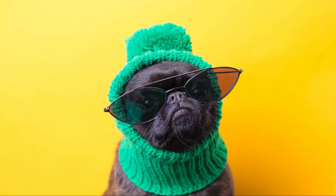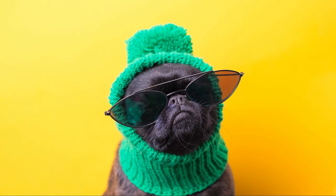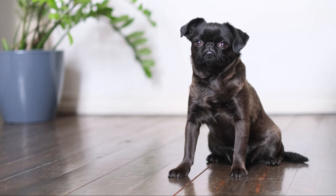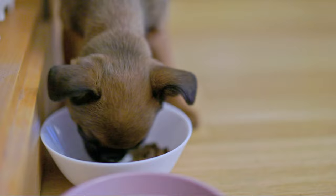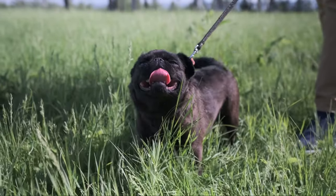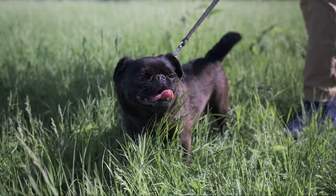Care and maintenance. Caring for a Brussels Griffin is a joyous endeavor. Their low-shedding coat requires regular grooming to keep it looking its best. Weekly brushing helps prevent tangles and mats, and occasional professional grooming can keep their coat trimmed and neat. Like all dogs, Brussels Griffins benefit from a well-balanced diet, regular exercise, and routine veterinary care. It's important to provide them with a nutritious diet tailored to their size, age, and activity level to maintain their overall health and well-being.